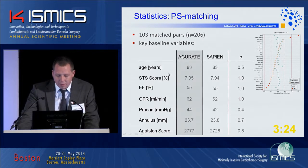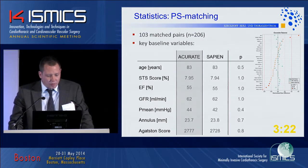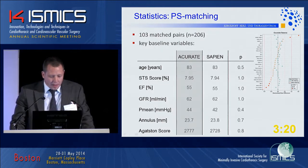Looking at key baseline variables: the mean age is 83, STS score 8. The annulus, as mentioned, is now completely balanced at roughly 24mm, and the Agatston score indicating the severity of aortic valve calcification shows no statistically significant difference. We can conclude that we now have two comparable groups.